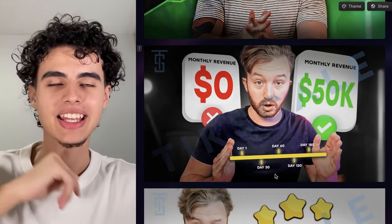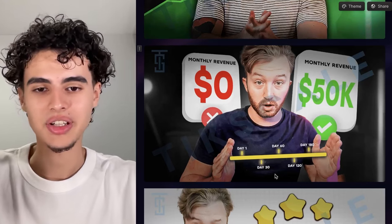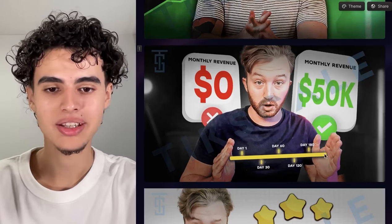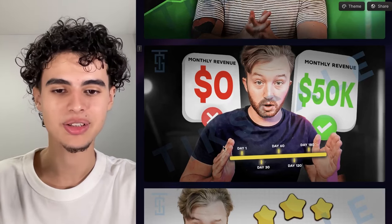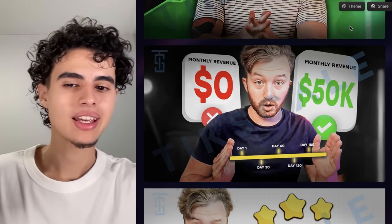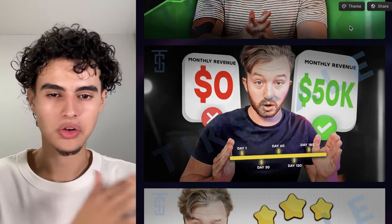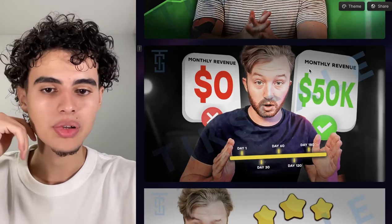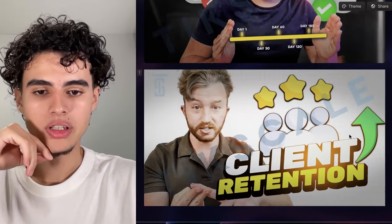Next one is playing on that same concept of bringing an entire sentence into a thumbnail — how to go from zero to 50k a month. We put a timeline, so you look at this and you know what the thumbnail is about. You see a timeline between his hands, you see zero, you see 50k a month — these are nice 3D elements in the background, nobody does that like us, so it instantly popped. That video did super good and it booked a ton of calls.